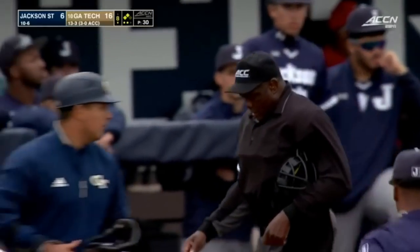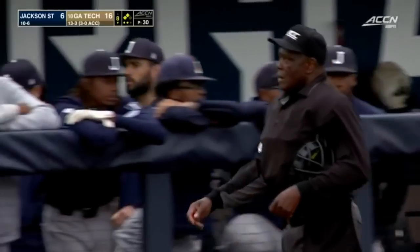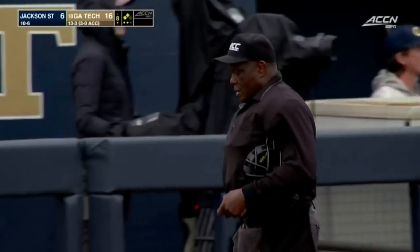Georgia Tech takes the first game up 2 against Jackson State during the midweek. Our final score, 16-6.